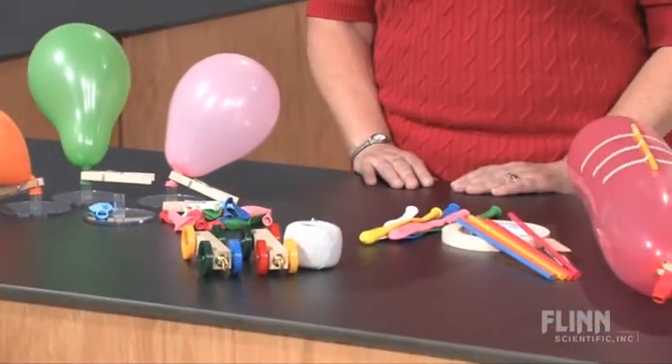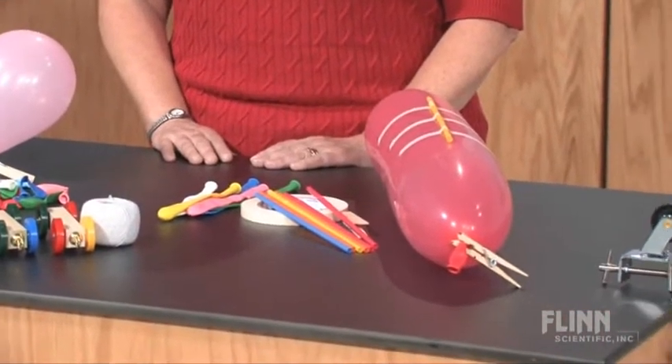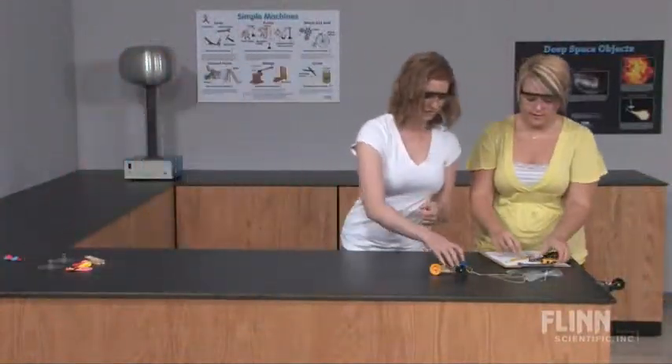Each investigation is a standalone activity and enough materials are provided for two setups at each station, allowing six student groups to rotate from one station to the next in any order.